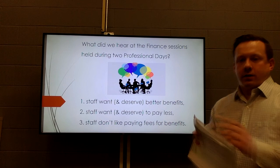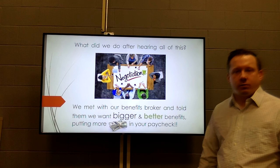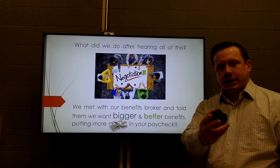You can also follow along with all of these slides — they are attached to this video in case you want to look closer. After those professional days, and before we knew open enrollment was going to start, we met with our benefits broker and said we want bigger and better benefits that get more money into our staff's paychecks, and they brought us all the options we're about to go over.